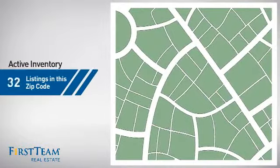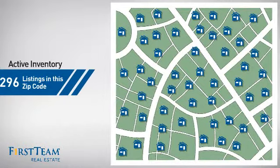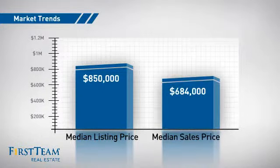Wondering how it stacks up against the competition? There are now just under 300 homes on the market within this zip code, with a median list price of just under $900,000 and a median sale price of just under $700,000.